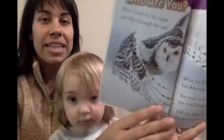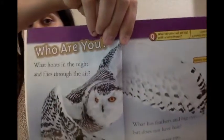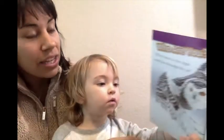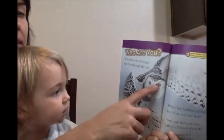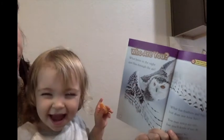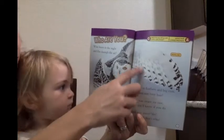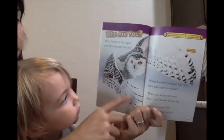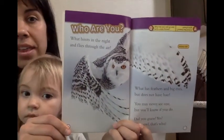Oh, look at this owl with its big eyes. Can you point to the eyes? Yeah, big eyes. Eyes. And its many feathers. Look at the feathers. Lots of feathers. I'll let you see too. Feathers.